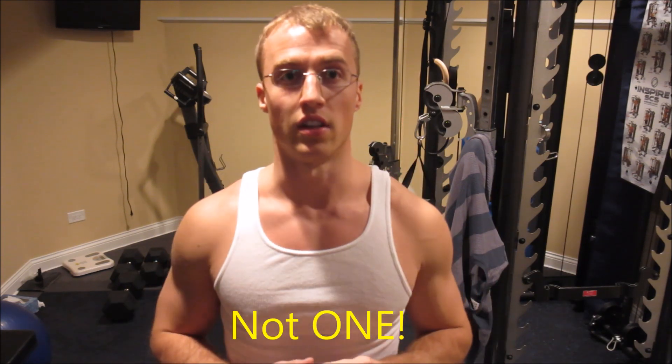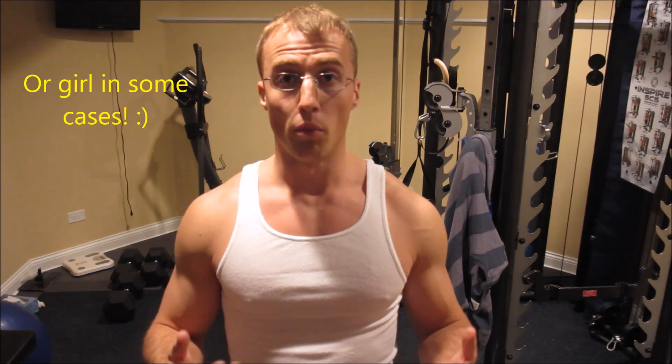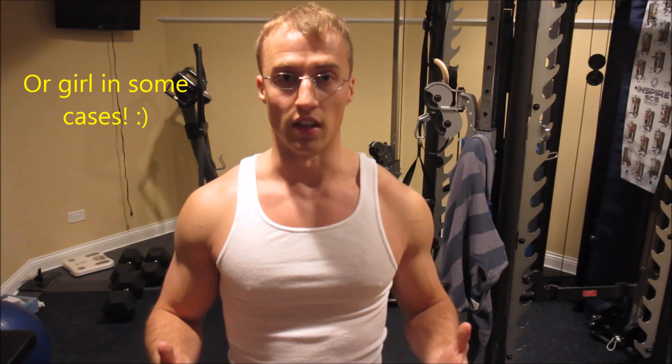Hey guys, so my friends and clients always ask me what is the best exercise to get huge calves? There's not one exercise to get big calves. Having big calves is all about your lifestyle habits and a little bit because of your genetics. And no, it's not 100% genetics like most people think. I see so many people doing the wrong things at the gym. Nobody wants to be the guy at the gym with chicken legs.